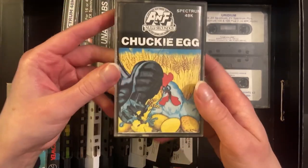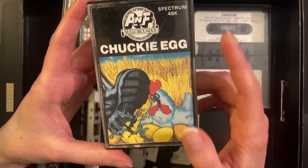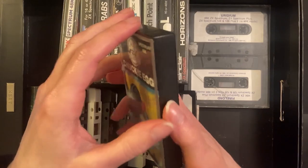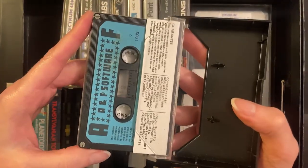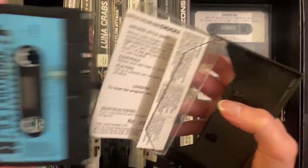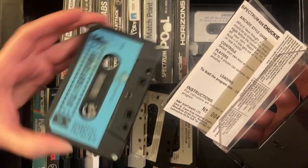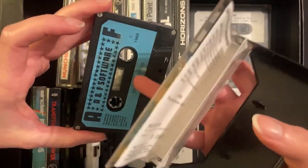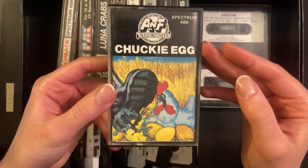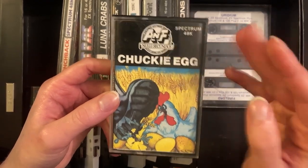Chuckie Egg — very excited to see this in the bunch of games as well, great game. I did give these a little bit of a clean before getting them ready to show, but some of them have some dirt and grime that's not going to come off without heavy cleaning. I did check that all of the tape heads seemed to be unbroken, although some you couldn't really tell if the reel was damaged inside. Due to the age of these games most of them probably aren't going to work anymore, but it's still really cool to have them.